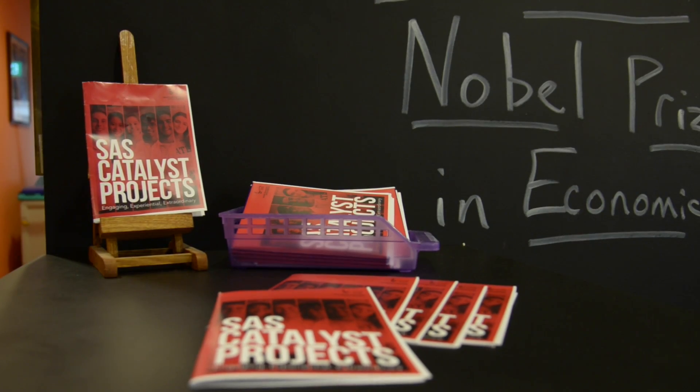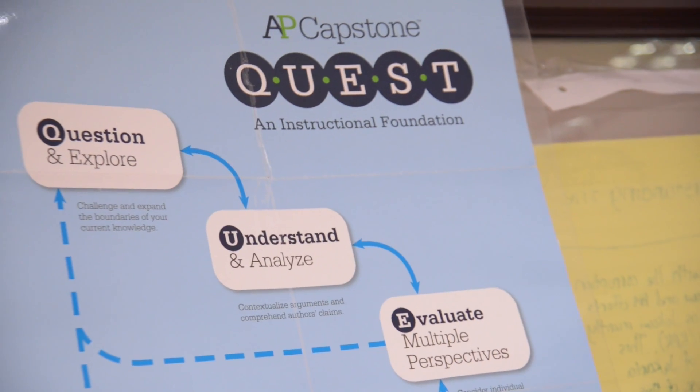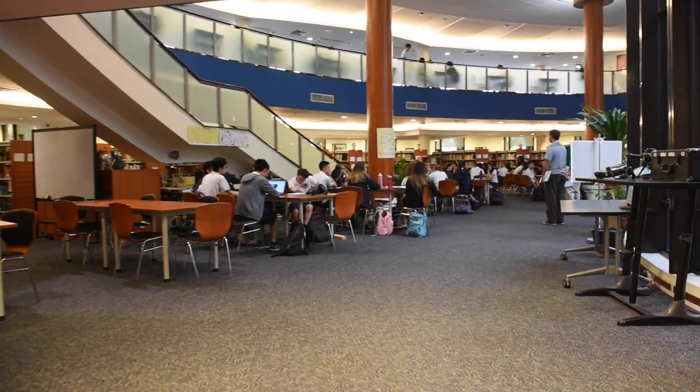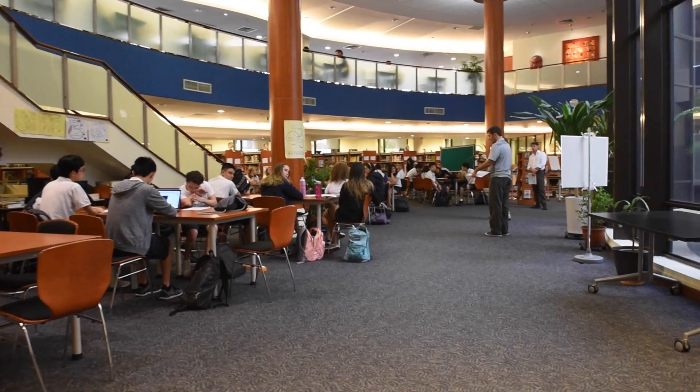The last hub is the Impact Hub. This is where we actually develop programs. We have the Catalyst, which in two years every SAS student will go through before they graduate. We have the AP Capstone, both the seminar and research courses. We have Global Online Academy and Online Learning, as well as some advanced topics and emerging technologies being developed.